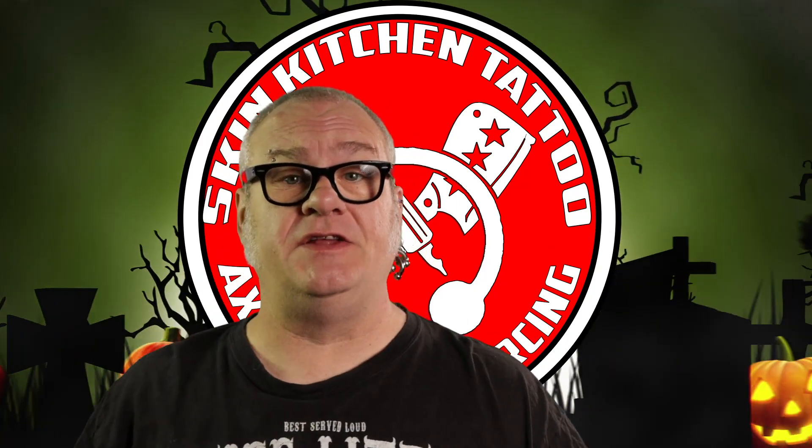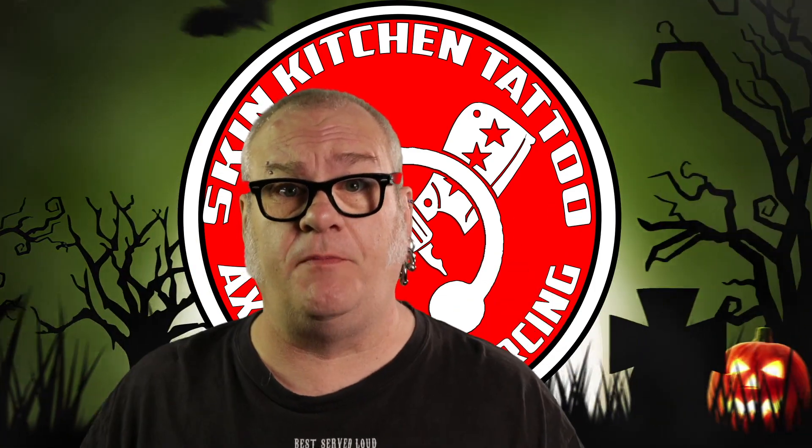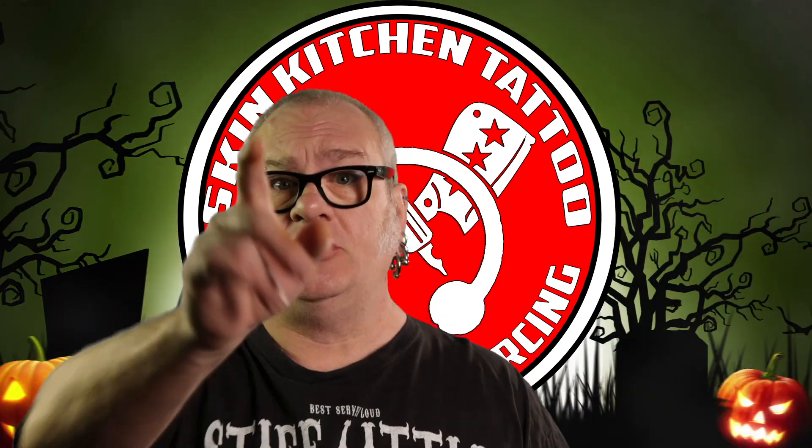Hey, it's Friday. You know what that means — it's time for the studio update. We have a lot of things coming up here. We have tattoos of the week, we got three of those, the latest in body piercing and content news. And also, Sunday we have an open house, Halloween party, free food, magic, all kinds of fun stuff. So you should probably stick around for all the details.